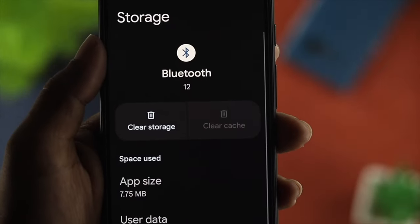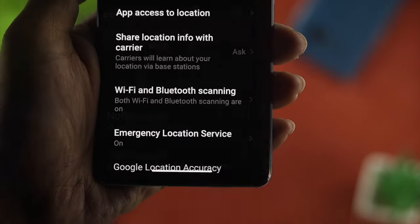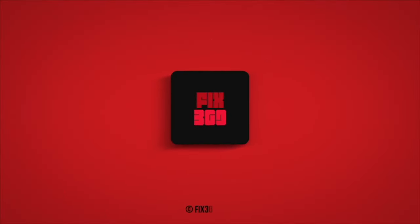Alright guys, these are the ways you can follow to solve the issue of your Bluetooth getting automatically turned on when you turn it off on any Android device. Hope you find this video useful. If you think so, leave a like and subscribe to the channel. Thank you for watching and we'll talk to you later.